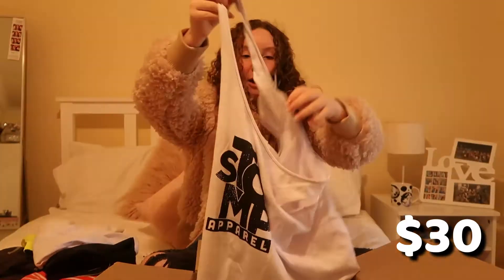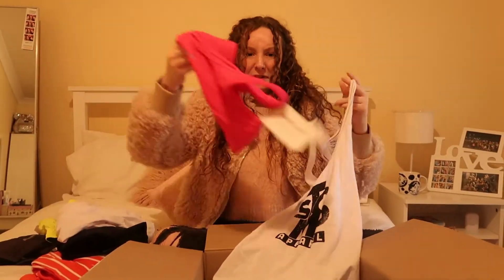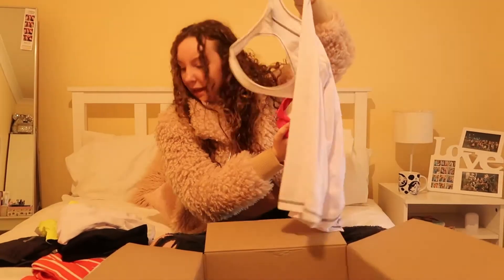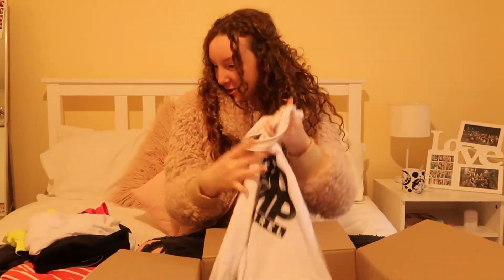We've got another Stomp Apparel tank top again. I really like this — it would go well again with like any of the sports bras. You could wear the pink underneath, you could wear the green, basically whatever you want. It's 100% cotton and it's just really breathable. It looks really comfy to work out in and I love it.